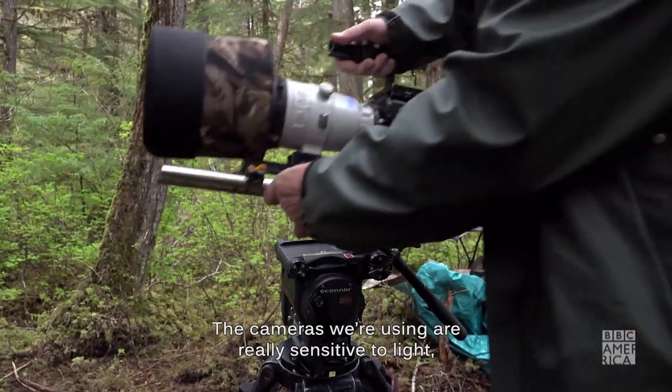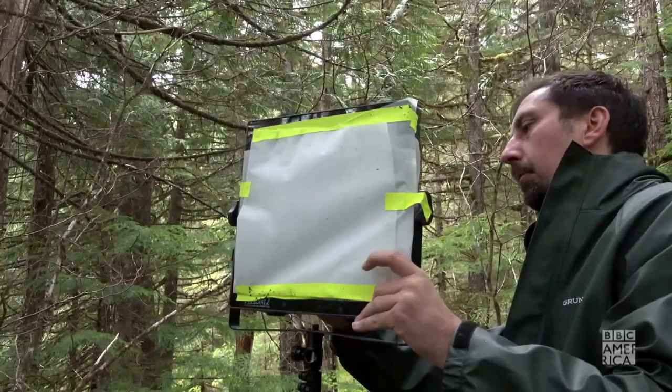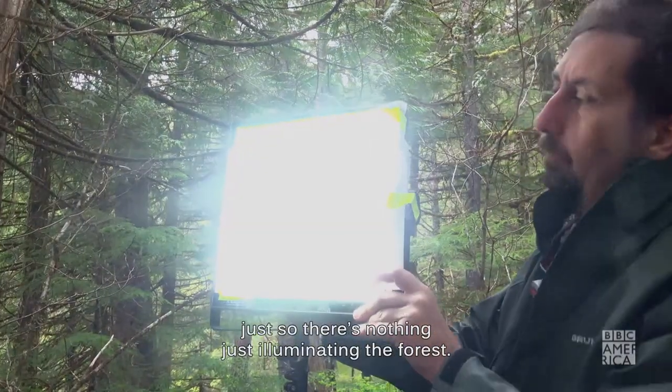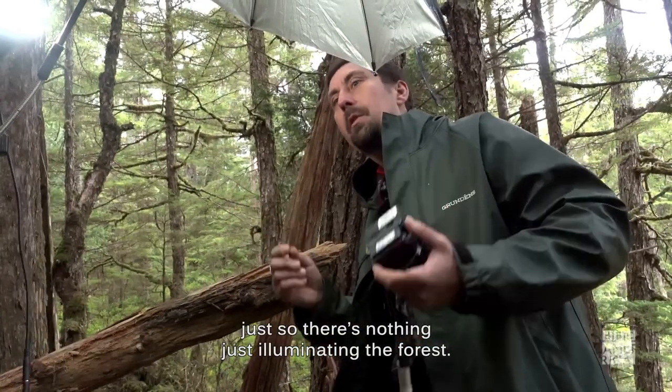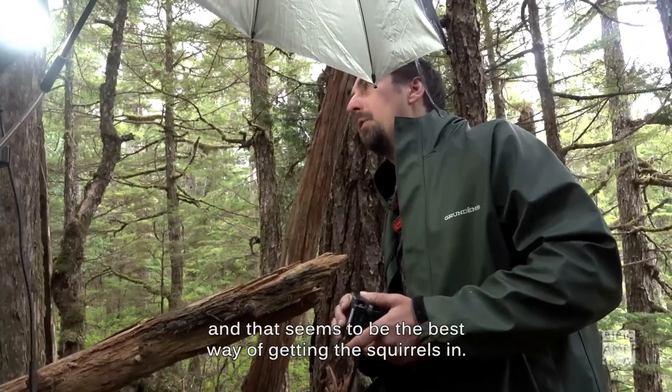The cameras we're using are really sensitive to light, but we've got a couple of lights that we're reflecting in just to mimic the moonlight that's out. We like to set these lights up before it gets dark so there's nothing just illuminating the forest — it's better that it gets dark and this area just stays light, and that seems to be the best way of getting the squirrels in.